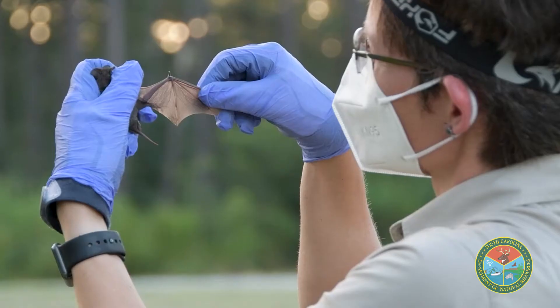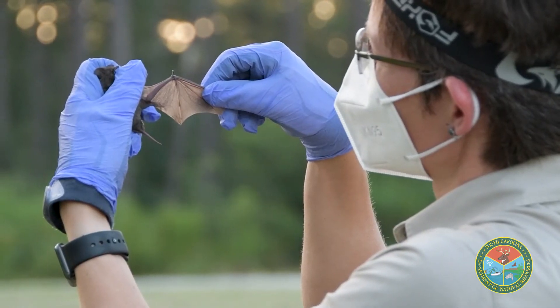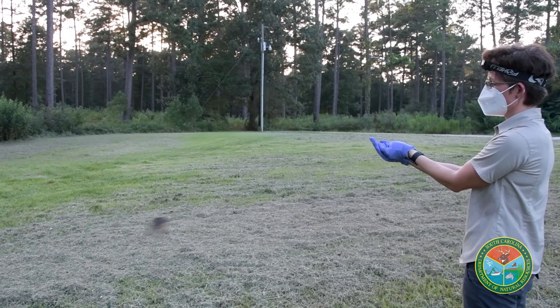When I think about how amazing bats are, I think: what's the mammal that makes up 25% of all mammals in the world? A bat. What's the only mammal that can fly? A bat. What's the fastest flying animal on the planet? A bat. It's pretty hard not to think of them as one of the coolest animals ever.